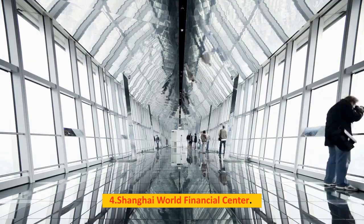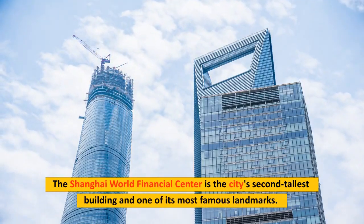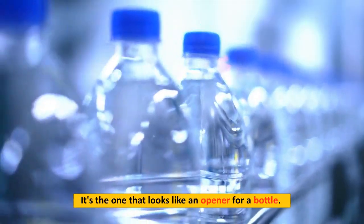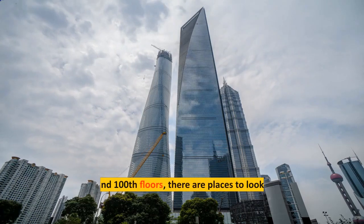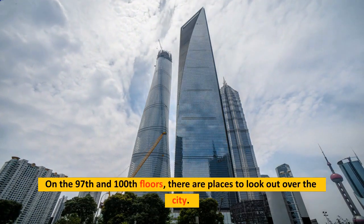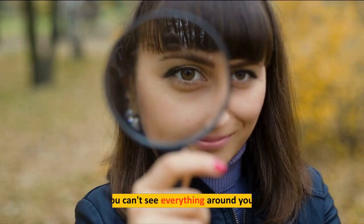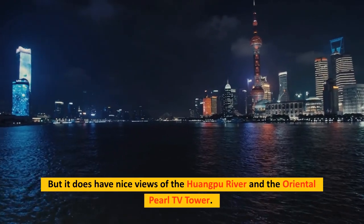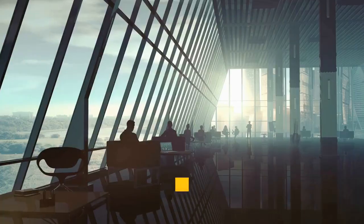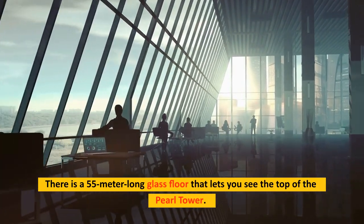Number 4: Shanghai World Financial Center. The Shanghai World Financial Center is the city's second tallest building and one of its most famous landmarks — the one that looks like a bottle opener. On the 97th and 100th floors there are observation areas, though you can only look out one side at a time. It has nice views of the Huangpu River and the Oriental Pearl TV Tower, and a 55-meter-long glass floor that lets you see the top of the Pearl Tower.